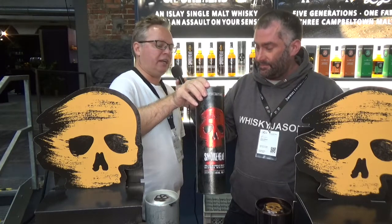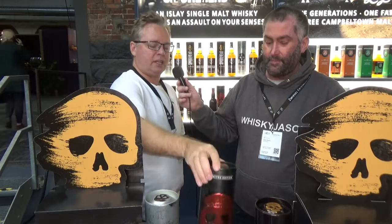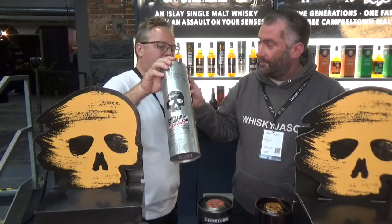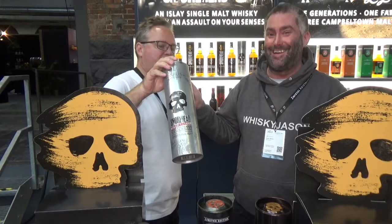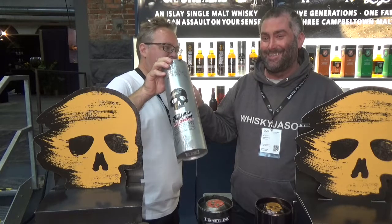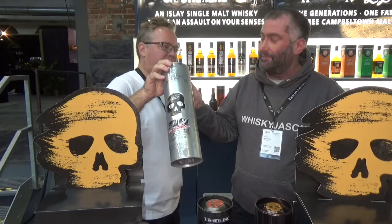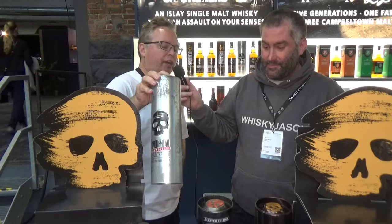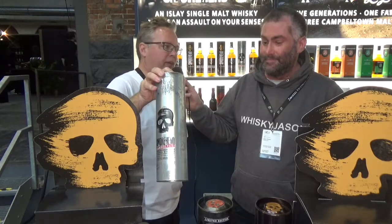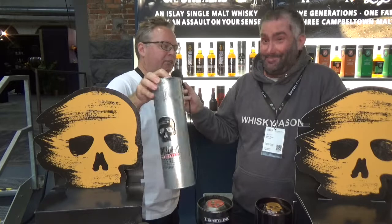At 48%, this is called Sherry Bomb — it's Smokehead finished in Oloroso sherry casks for two years, with a lovely sherry finish and all these lovely dark fruits. And finally we've got Smokehead High Voltage at 58% — high strength, but still very smooth for its strength. Great whiskey; they work great on their own but also great in cocktails. Have it whichever way you like.